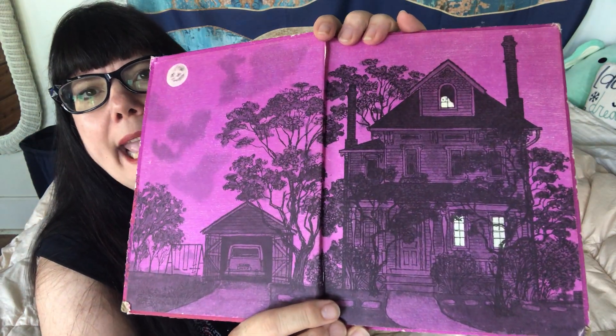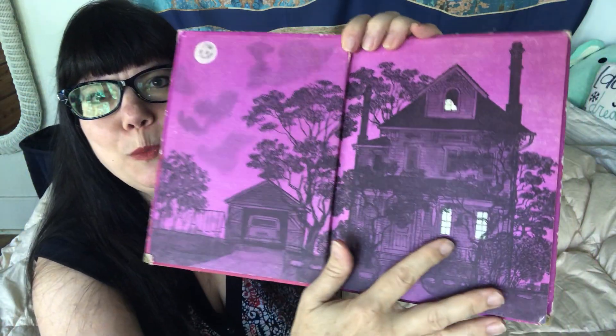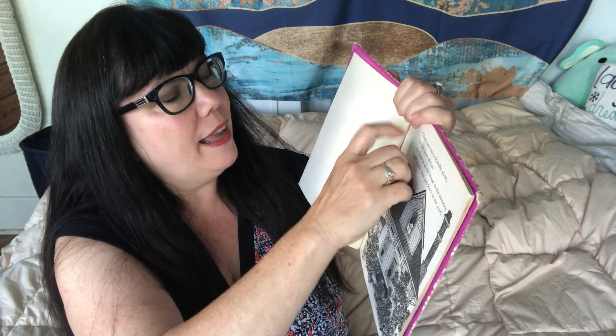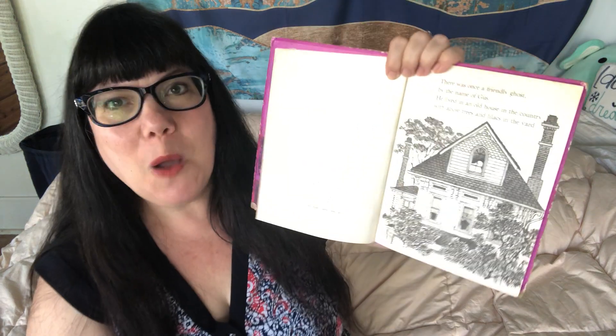There is the opening page. See the house with the moon. Is it a little bit spooky? Because it's about a ghost. I don't think so — because he's friendly. Oh, I have stickers in it. I wonder why.